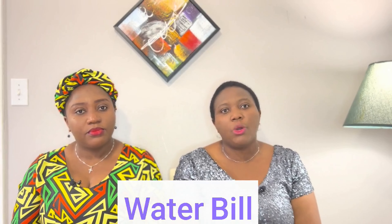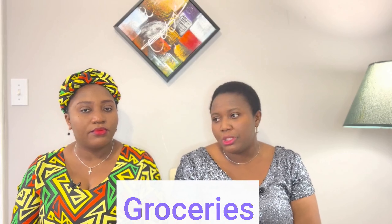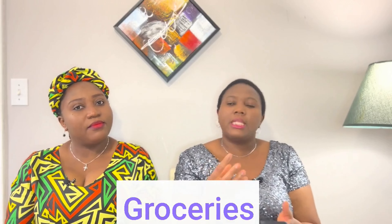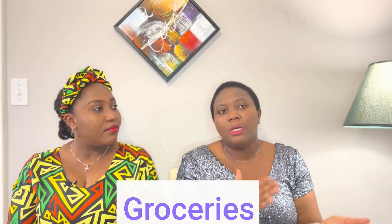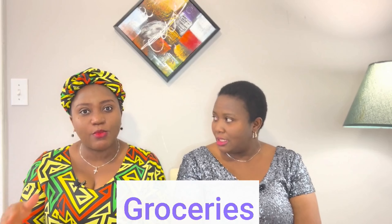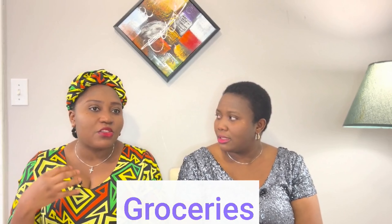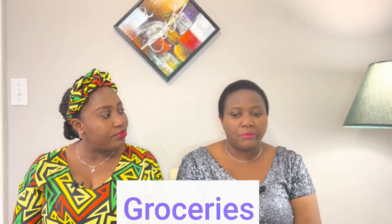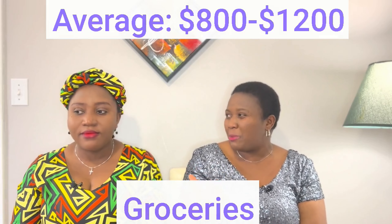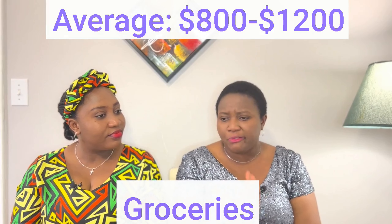The next category is household expenses, and the major one here is groceries. If you're not tracking your expenses, it's pretty hard to put a number to it. But lately I've been tracking and I've seen my groceries go from an average of $800 to about $1,000 to $1,002 in a month — keep in mind this is a family of four, two kids and two adults. Last month I spent about $800 to $1,000. We should also mention that grocery is expensive because African food is expensive too. So if you're a family of three or four, you should expect to spend about $1,000.